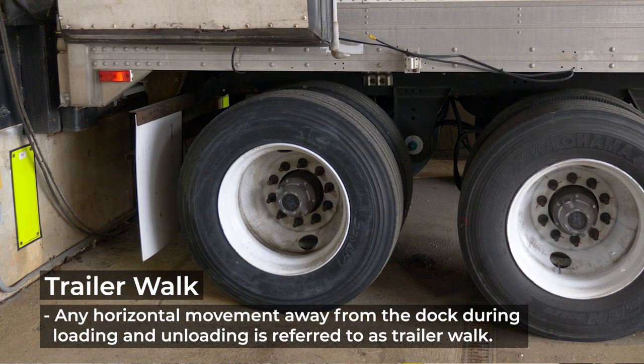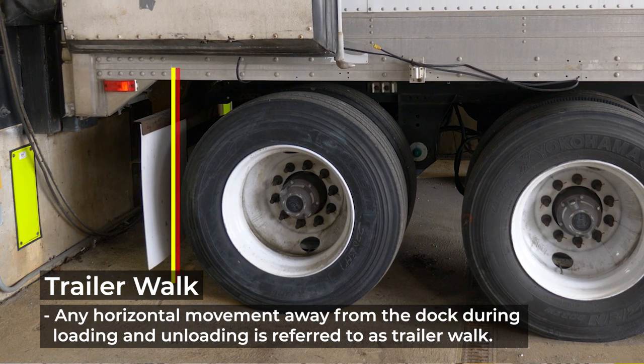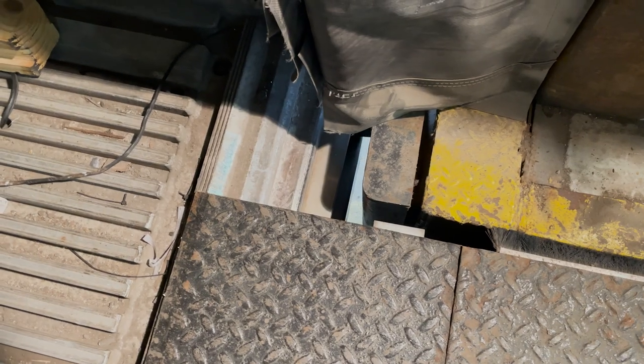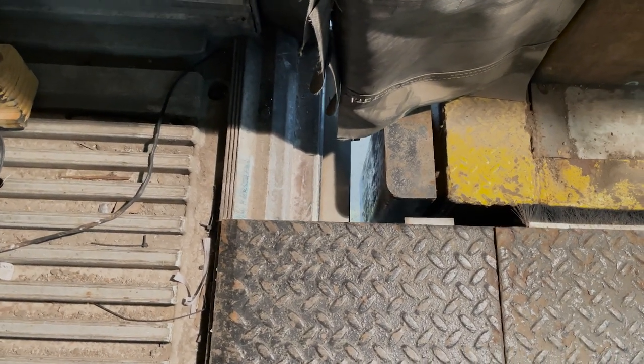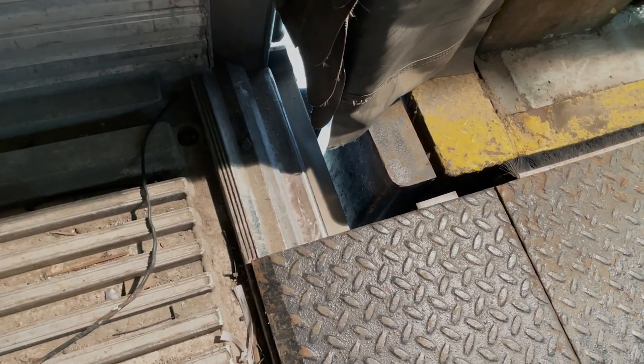Any horizontal movement away from the dock during loading and unloading is referred to as trailer walk. Trailer walk occurs when docking and loading activities can move the trailer away from the dock, leaving a gap. Because the arms rotate around the pivot bolt in a circular arcing motion, the suspension not only moves down but away. Trailer walk can occur if a heavily loaded fork truck enters the trailer with speed and stops abruptly.